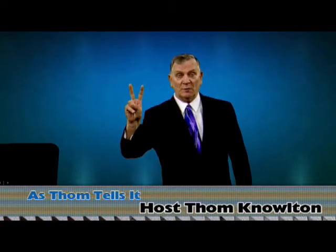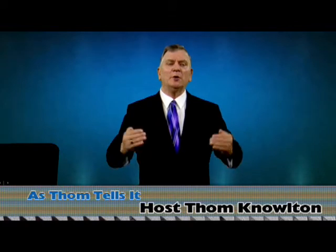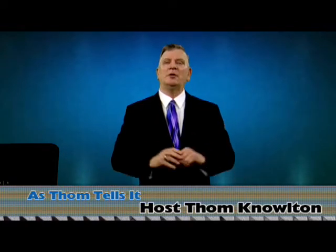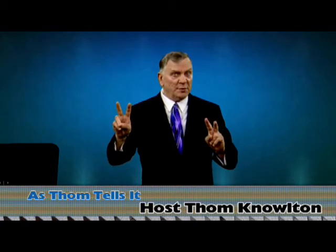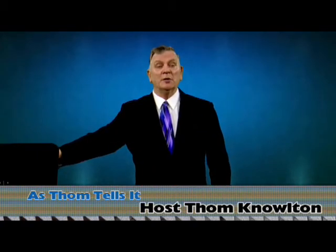Tonight's episode: two tips in one. Number one, own the stage — show people that you're in charge without saying a word. It's all about body language. Number two, the lectern or podium: use it or lose it.